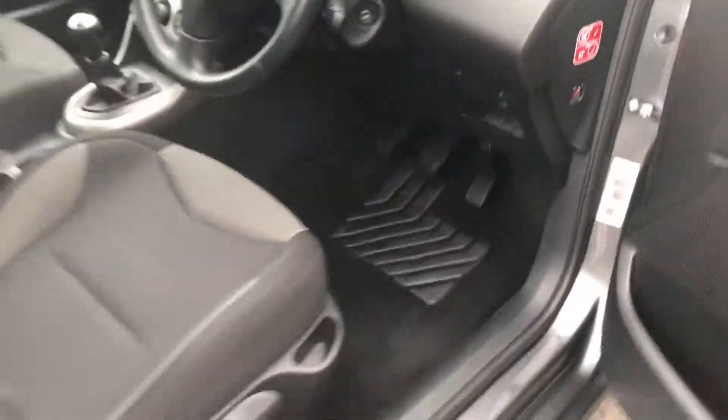At the rear of the car, which again is all in excellent condition, it really has been well looked after. The boot area has plenty of space in there.